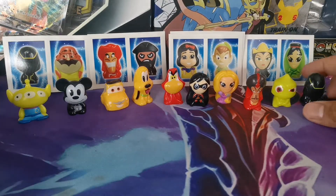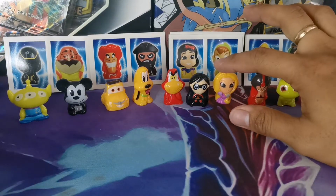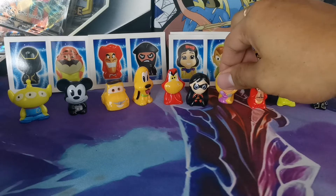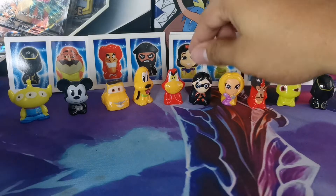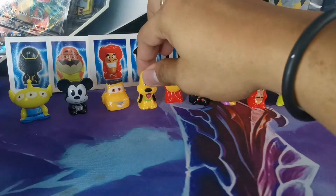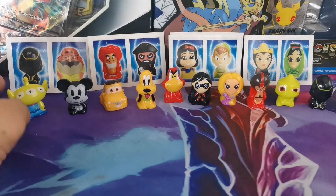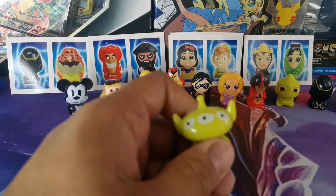So we have a recap: the mask guy, the green guy, the red villain, these ones, the dangle, the Expendables, the red bird, the yellow dog, the yellow car, the black mouse, and the green alien.